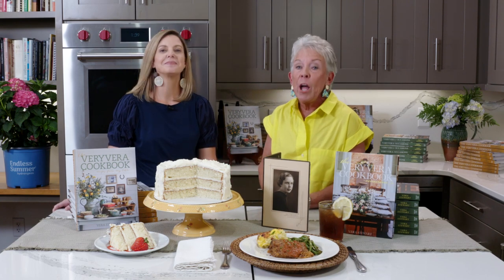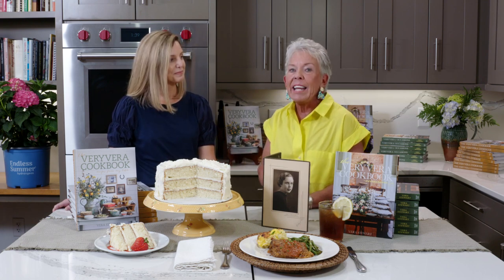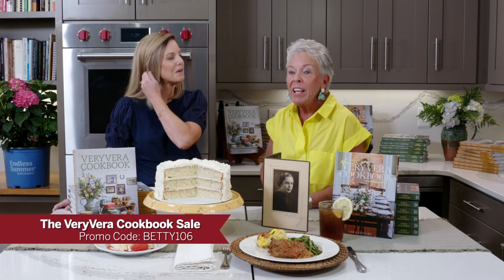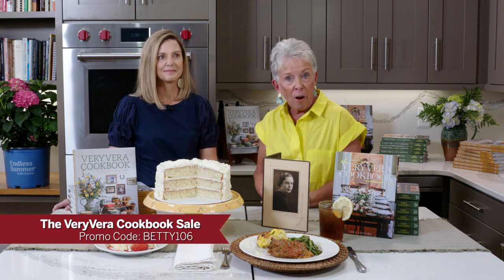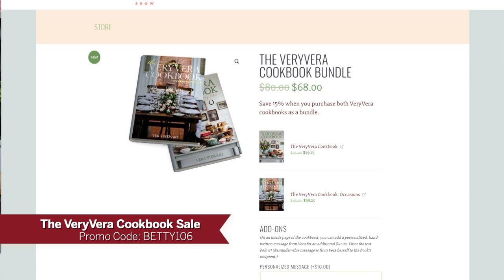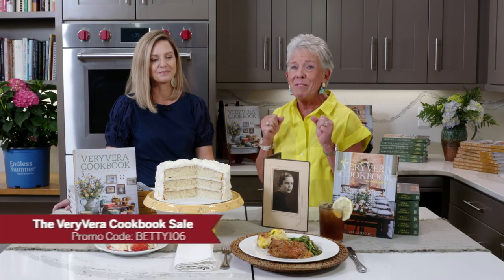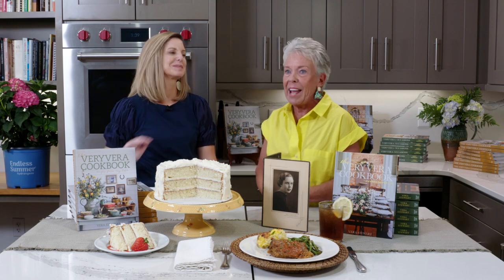We only put the first book on sale once a year, and it's in celebration of my mother's birthday. The code this time is BETTY106 — that gives you the book at half price. But we have another option: if you select the bundle on the website, which is the first book and the new book, you're going to get another $20 savings off of getting both books at the same time. Even better, Go Buy Plants is putting a very special coupon right inside the book — the minute you open it.